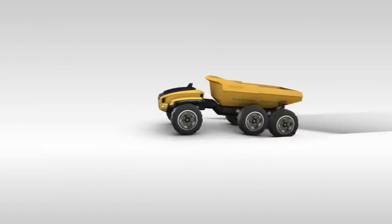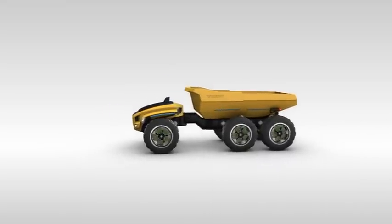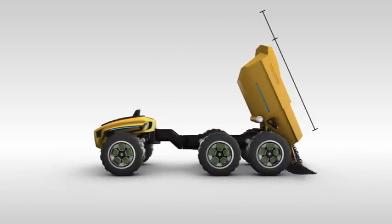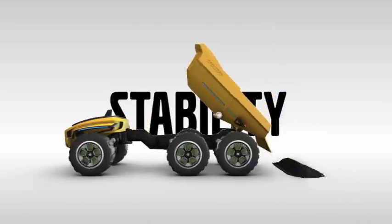Safety and efficiency combine beautifully in the way the body empties its load. Centaur overcomes this with an ingenious two-piece haul body. When tipping, the rear section of the body slides into the front section, compressing the load material down and out in a controlled manner. So the weight of the load stays low, greatly improving stability.